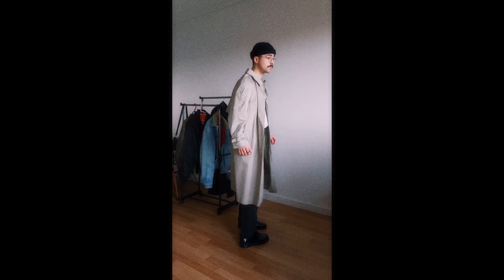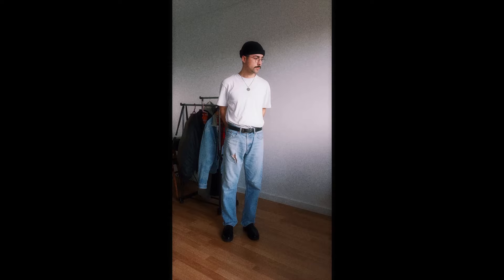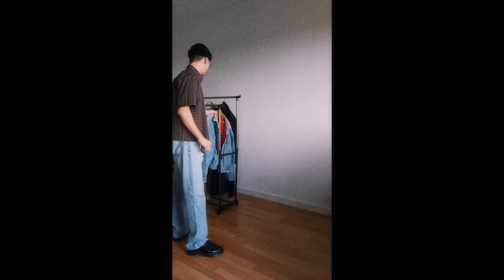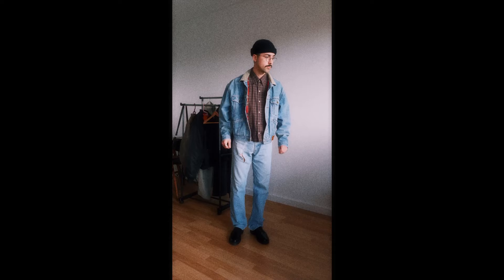Next I'm changing the pants for these fake Levi's I thrifted — I still love the way they fit and the wash. Over that I'm adding the polo shirt, and the way the brown and blue of the pants work together is really nice. Doubling down on the denim, I'm adding the denim jacket on top, and I love how the brown of the shirt divides the top from the bottom. It really gives lumberjack vibes.